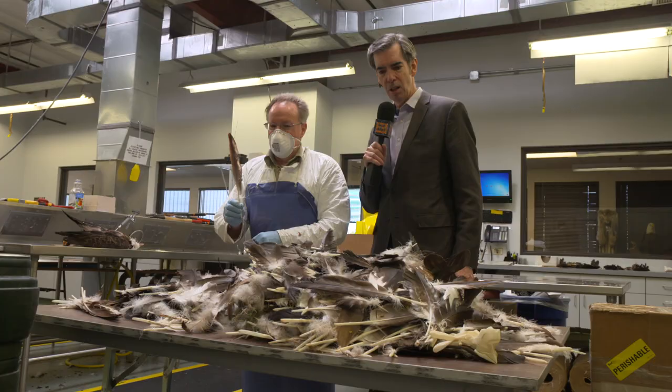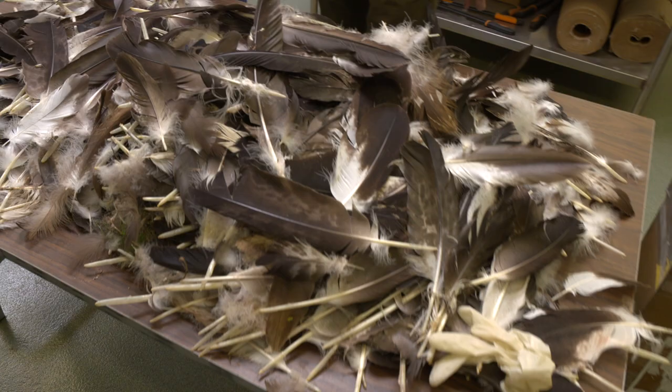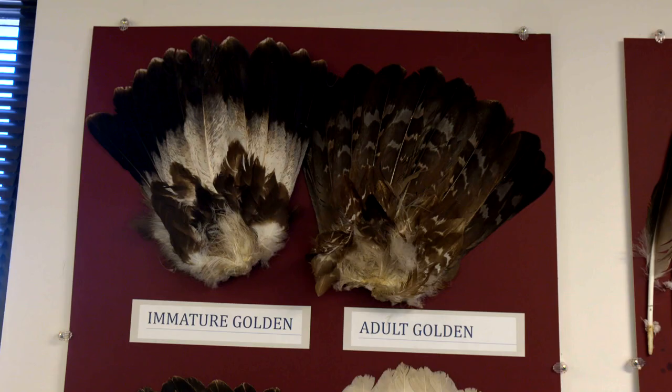We even had a lady one time who wanted a heart somehow for her medicine bag. That's kind of gruesome. You've got a treasure trove of feathers on this table. Yeah, we just need to sort them out and determine what all is here, because we deal with both bald and golden, as well as immature and adult.